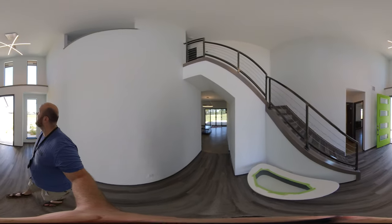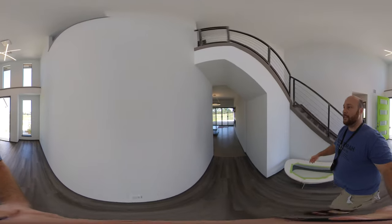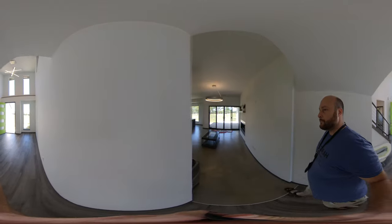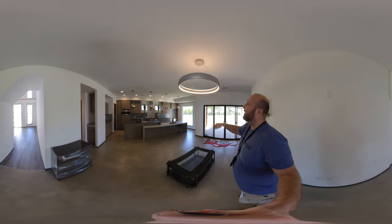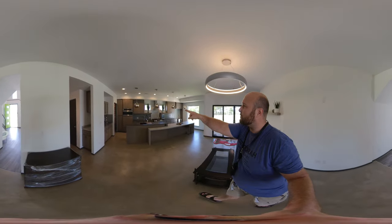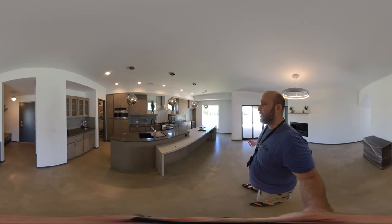Wow! That's got to be 20-foot ceilings. Let's go over here and take a look at the living room together. Look at these fixtures — those are really unique. And look at those — those are light bulbs right there. Do you see those? Those are light bulbs, guys.